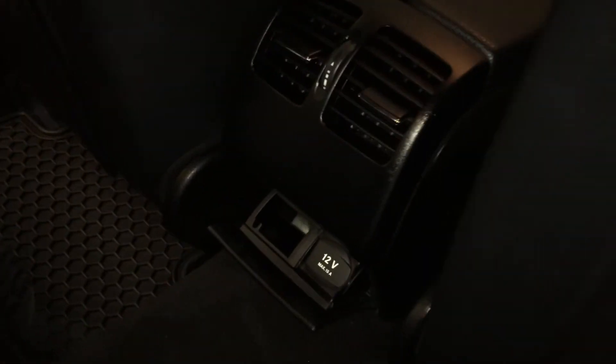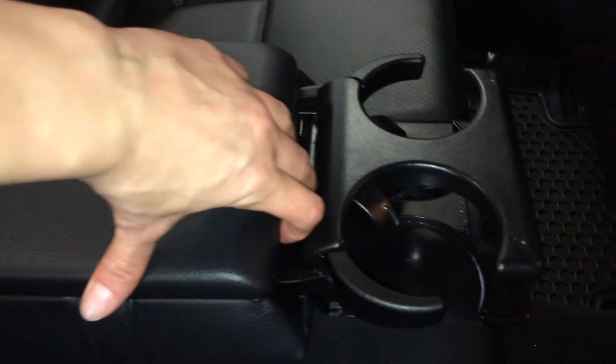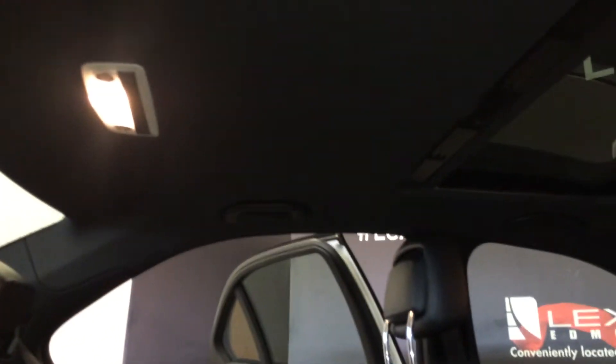Power window controls, back seat pockets, ventilation ducts, power outlets, fold down armrests with storage — your cup holders come out — and overhead lighting.